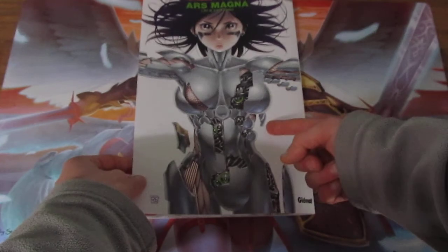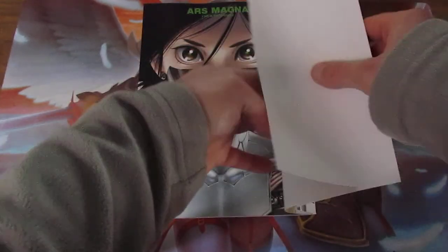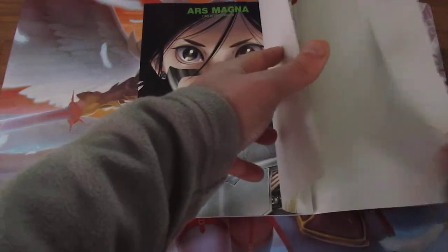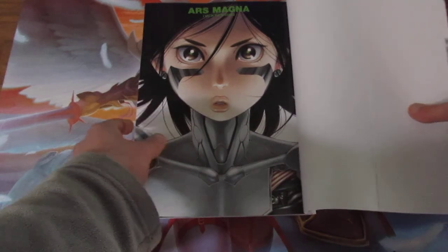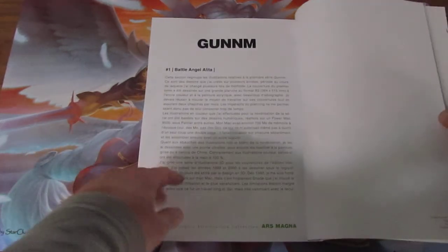So if you don't like the front cover like this, you can always get the golden version of the front of the book. It also comes with... the sleeve keeps coming off. So yeah, this is the artworks. This is the French version.